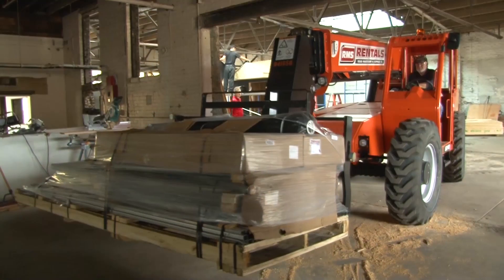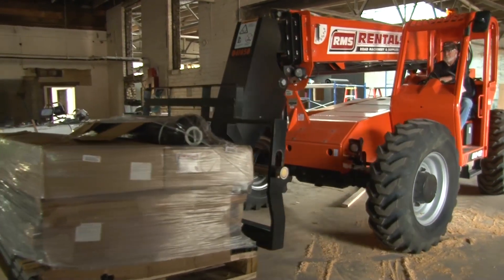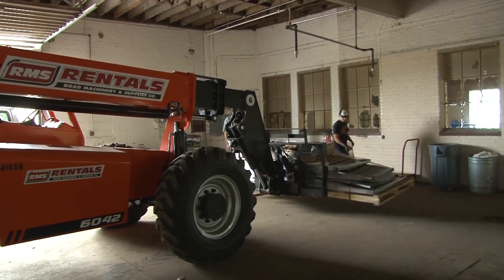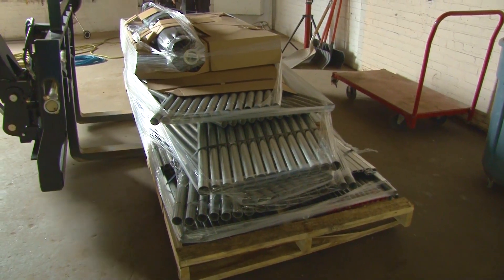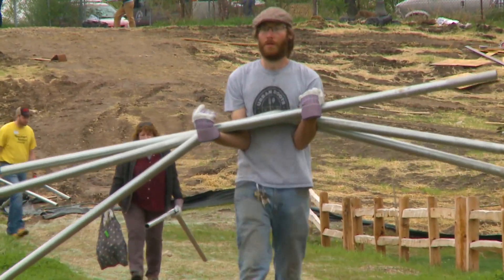Depending on the size of the structure, you're going to have to haul it on a trailer, a flatbed, or a semi might have to deliver it — anywhere from one to three or four pallets. You need to be prepared with a forklift, otherwise you can break the crates down at the truck and haul them individually.